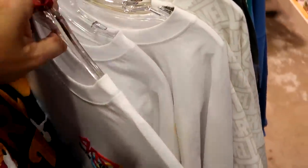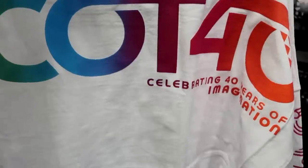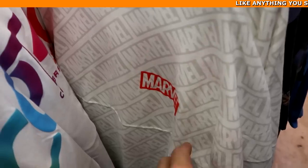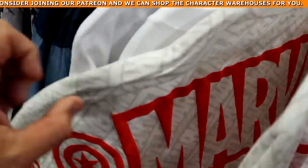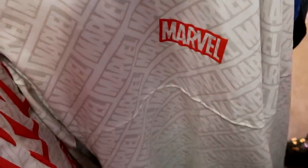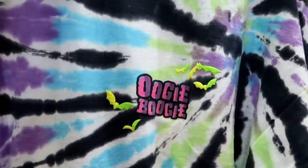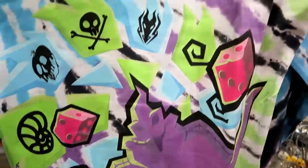They have Epcot 40 spirit jerseys — the back says 'Epcot Celebrating 40 Years of Imagination' — at $29.99 from $80. Marvel spirit jerseys with various characters down the sleeve and back are $29.99. They still have Oogie Boogie spirit jerseys from this past Halloween — glow in the dark, with a huge Oogie Boogie graphic on the back and dice at the bottom — also a really fun offering.